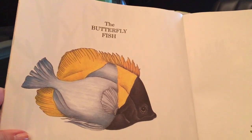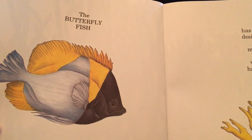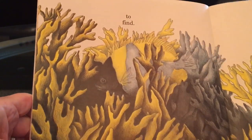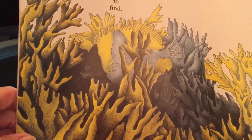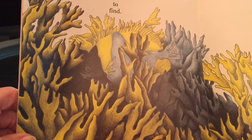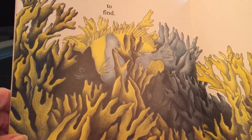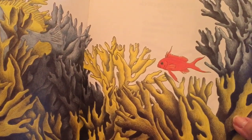The butterfly fish has been designed to make it very hard to find. I'm not going to say anything for a little bit. Do you see it? It has several different colors on it remember. Here's its eye and its mouth. Now I think you can see the rest. And away he goes. Oh he's got a little friend following him.